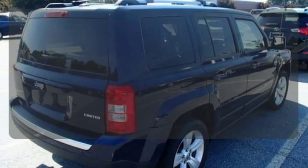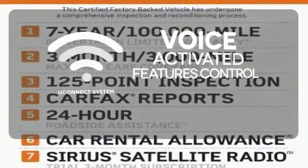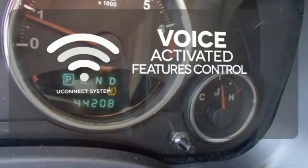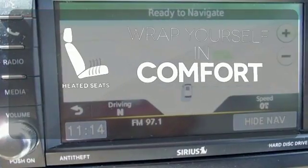Select the perfect temperature with the climate control. Uconnect offers intuitive communication capabilities and enhanced safe vehicle operation, with advanced voice recognition controlling your hands-free phone, music, and telematics system. Warm off the chills with the heated seats.